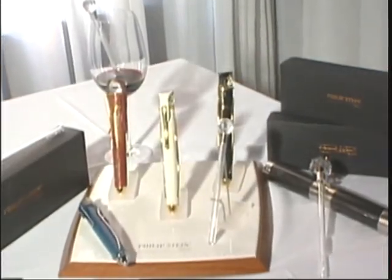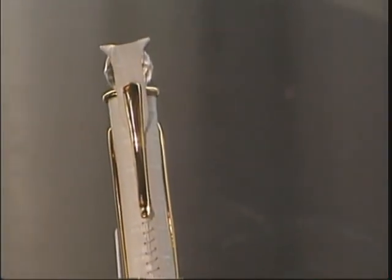They've got one for the bottle and one for the glass, and there's even a travel version for you luscious wine drinkers on the airplane.